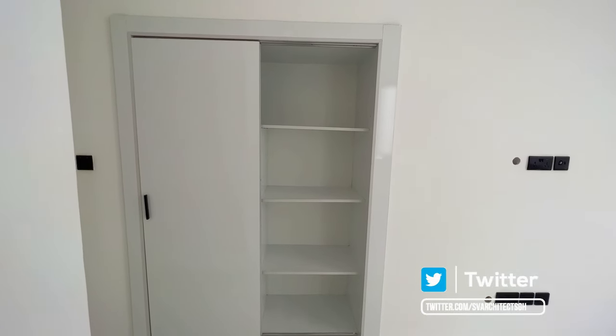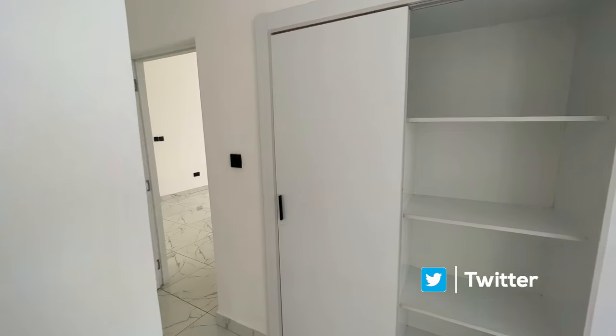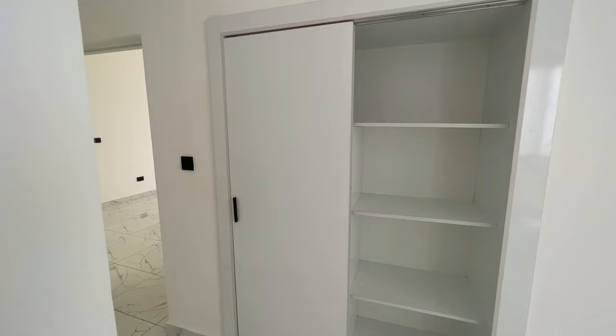I call this the invisible door. One thing I like about it is it's quite seamless — it forms a blend with the wall and you can barely distinguish it.